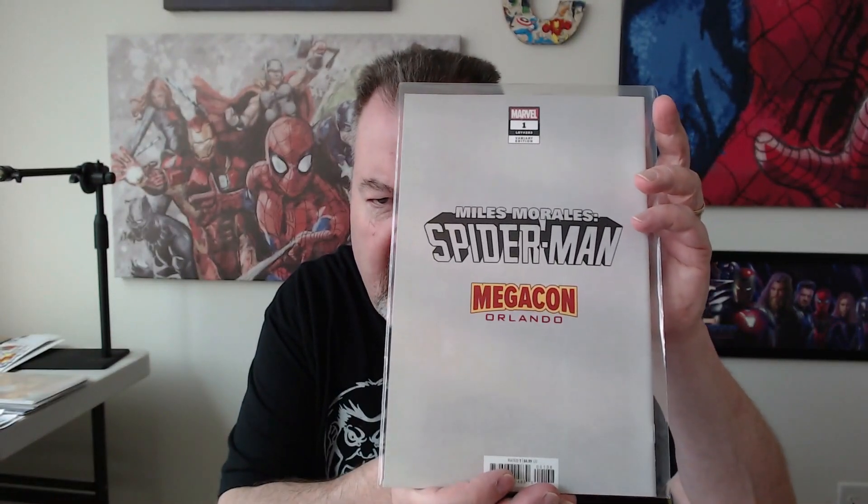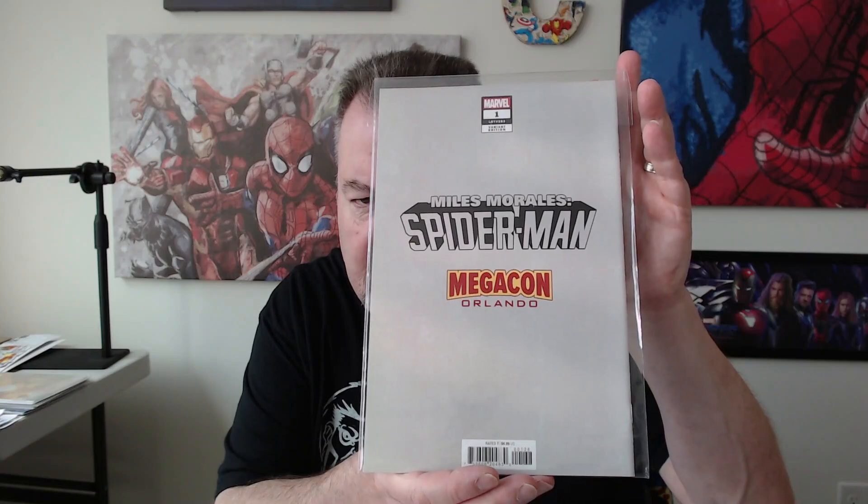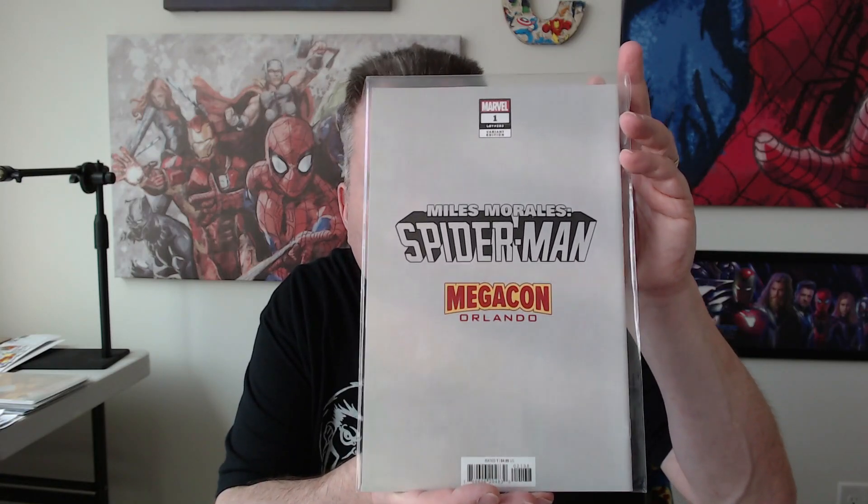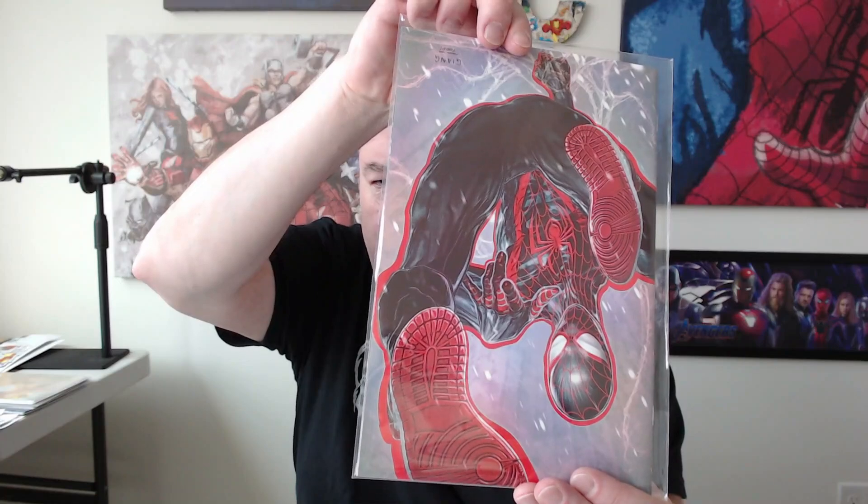We've got a John Jang cover — let's take a look. It's not the Ultimate Spider-Man; it's Miles Morales Spider-Man. This was the Megacon exclusive. So this is Miles Morales number one, the Megacon exclusive by John Jang. Pretty good looking cover — a great Miles cover.